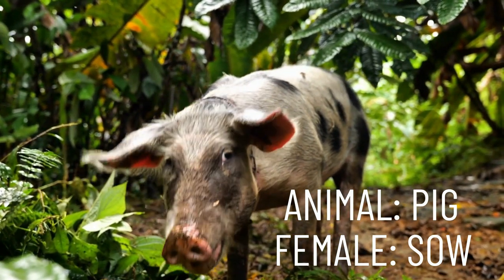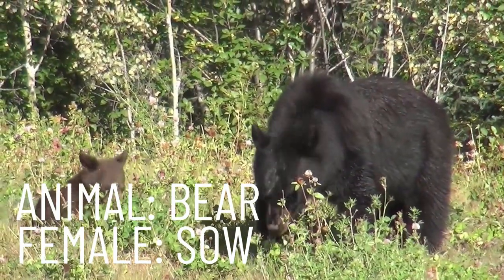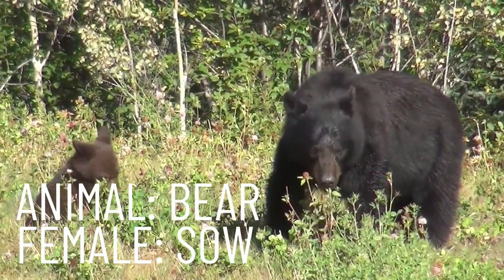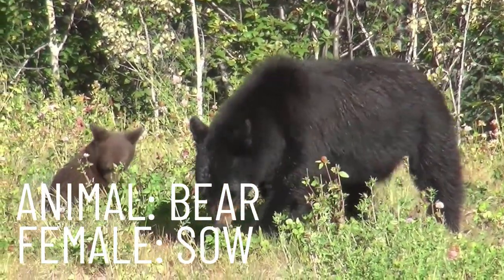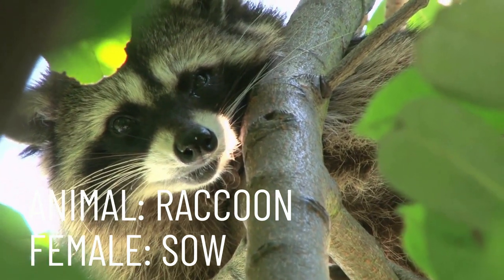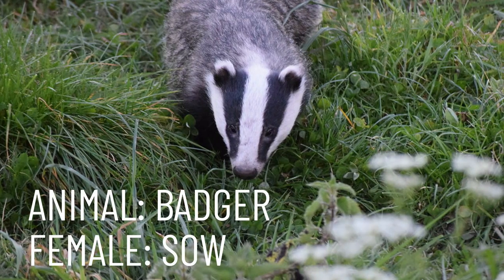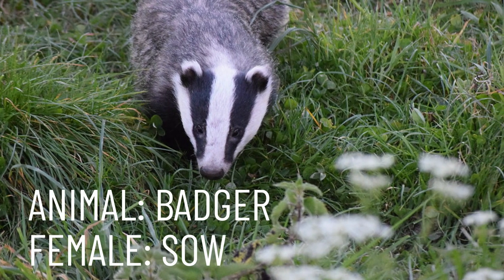There are many different species whose females are also called sows. Let's take a look at those now. We also have the female bear, called sow, along with the female raccoon. And the female badger is also called a sow.